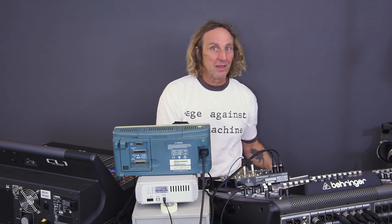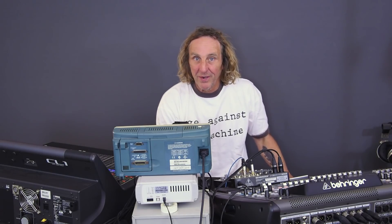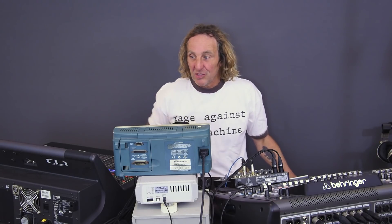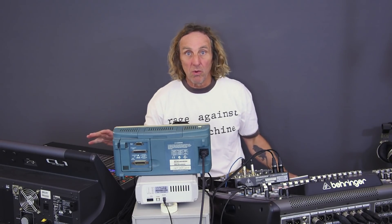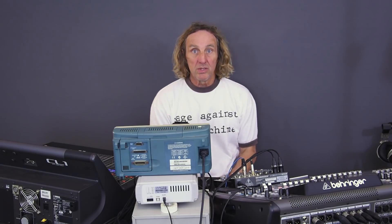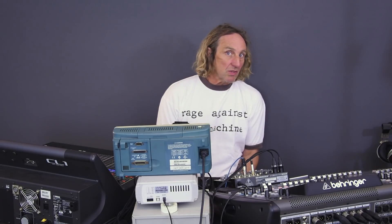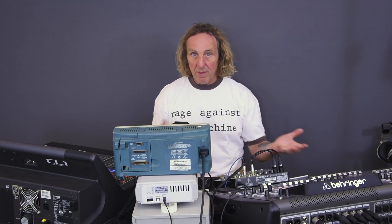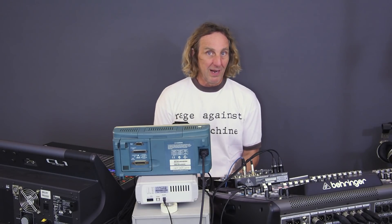I'm Dave Ratt, and let's continue the adventures into comparing the Yamaha CL1, which is a $16,000 board, to a Behringer X32, which is an under $3,000 board. The question is, is one board truly better than the other? What are we paying for when we spend the extra money on the Yamaha?